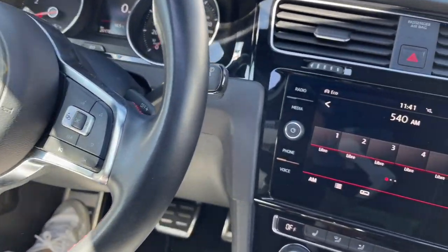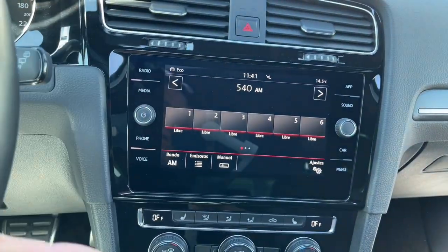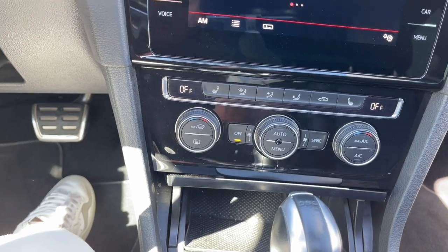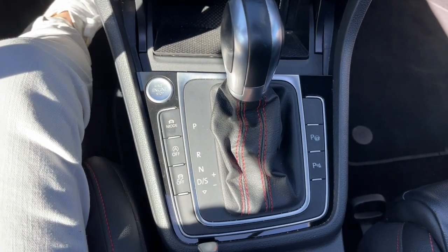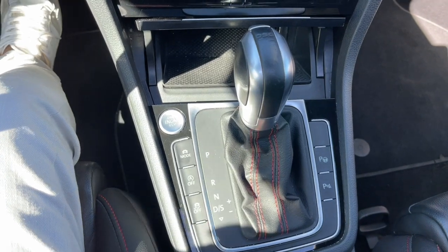Vean su estéreo — ¡qué pantalla tan enorme! Tiene aire acondicionado de doble zona e independiente también, con modo automático. Además, viene con una transmisión automática DSG de doble embrague.